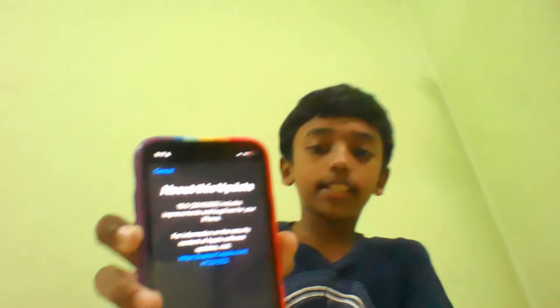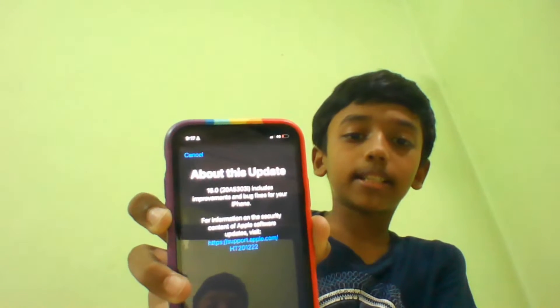First, let's talk about the new build number. The new build number of iOS 16 beta 2 is 20A5303i.